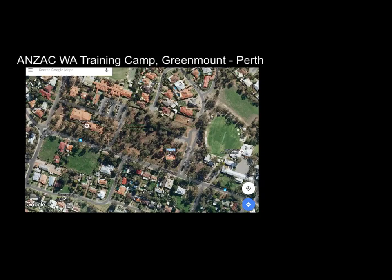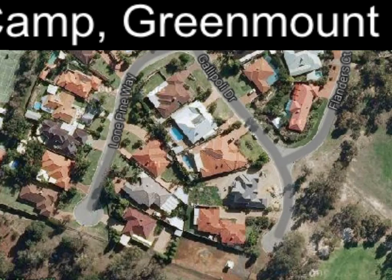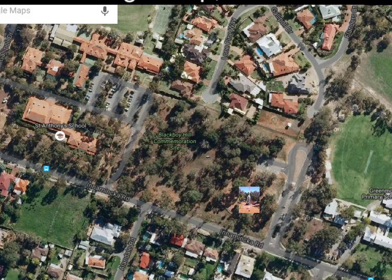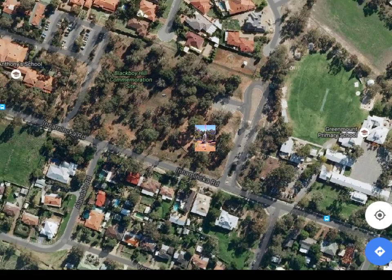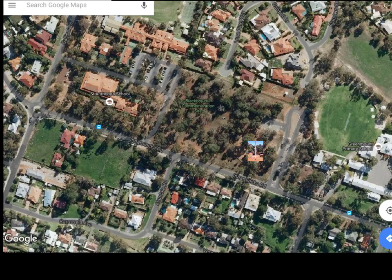Looking at Google Maps, we can see there's Greenmount Primary School on the right. We can see the drives — we have Gallipoli Drive, Lone Pine Way, Flanders Court — all bearing significance to the ANZACs. We also have Aboriginal names: Inamika Road, and one that I love is Wurumaloo — it's a very long name that's very interesting for Indigenous Studies.